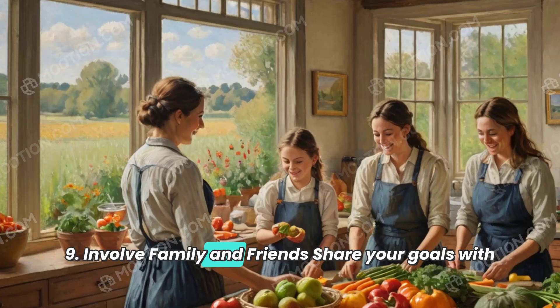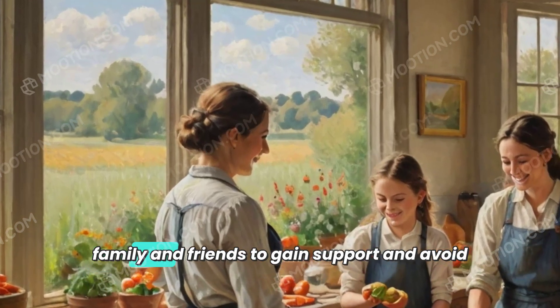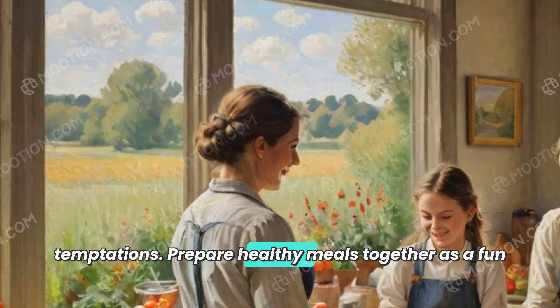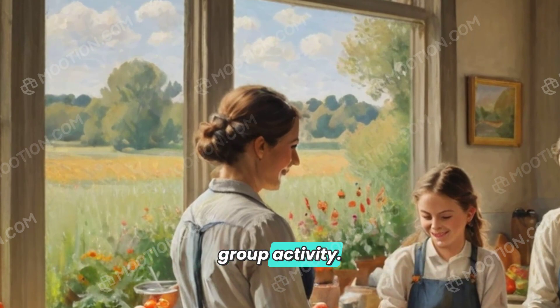9. Involve family and friends. Share your goals with family and friends to gain support and avoid temptations. Prepare healthy meals together as a fun group activity.